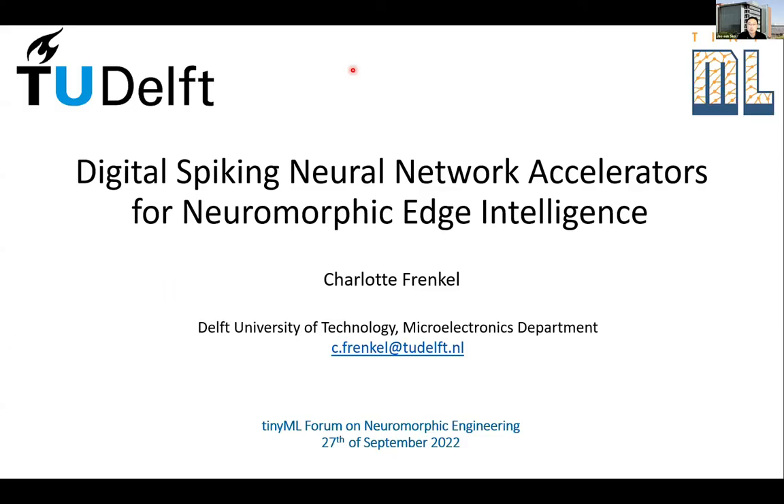Thank you very much, Steve, for your first talk. Let's move on to the second short talk by Charlotte Frankel. Charlotte is an assistant professor at Delft University of Technology in the Netherlands, and she'll talk about digital neuromorphic accelerators. In this presentation, we'll talk about how digital spiking neural network accelerators enable neuromorphic edge intelligence.